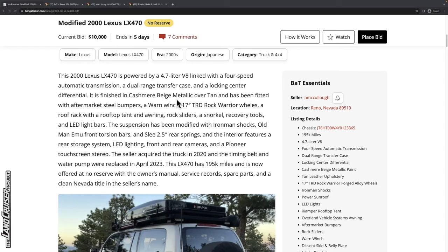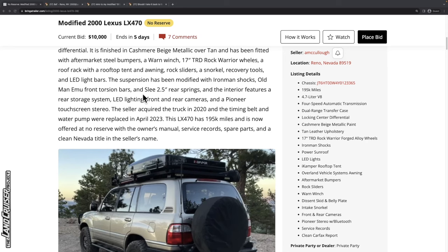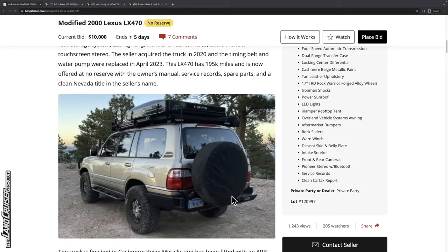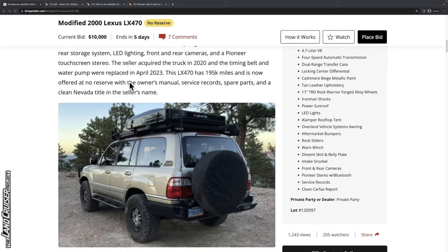Moving to the description on the left: this cashmere beige metallic is actually kind of two-tone, with a tan lower section. It looks like we've got Old Man Emu front torsion bars — the 100 series Land Cruiser uses torsion bars for the front, not coilovers. It's got a 2.5 inch lift for the rear with what appears to be a heavy-type spring. The seller acquired the truck in 2020, and the timing belt and water pump were replaced recently in April 2023. It has 195,000 miles, and this is a no reserve auction.